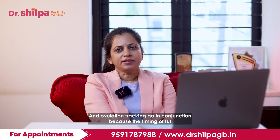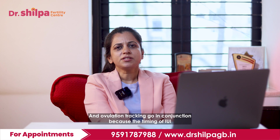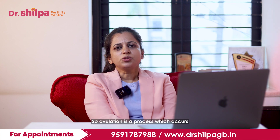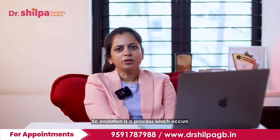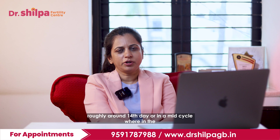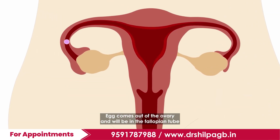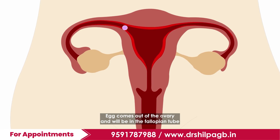IUI and ovulation tracking go in conjunction because the timing of IUI is very crucial for the success of the treatment. Ovulation is a process which occurs roughly around the 14th day or in the mid cycle, wherein the egg comes out of the ovary and will be in the fallopian tube.